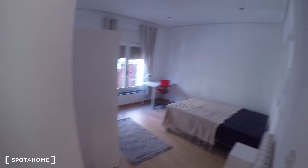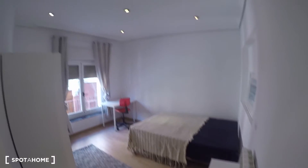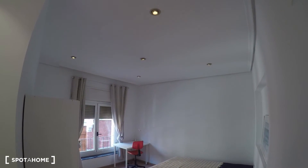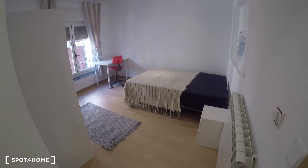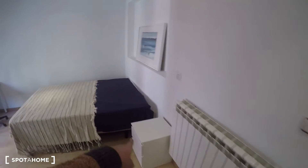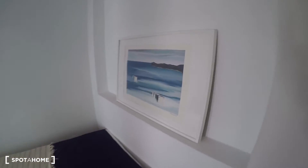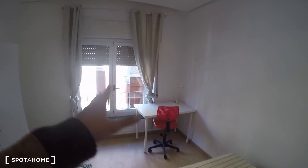This is bedroom number one. The first detail I want to show you is that you have dim lights, so you can turn them on and off and play with the lighting. It has a heating unit and a double bed, as you can see.